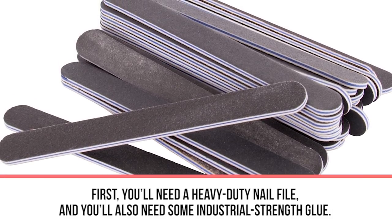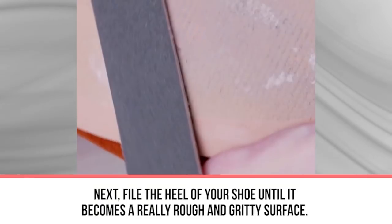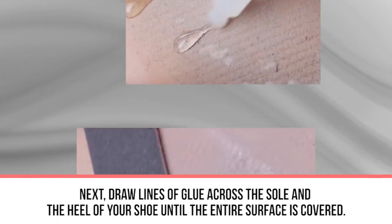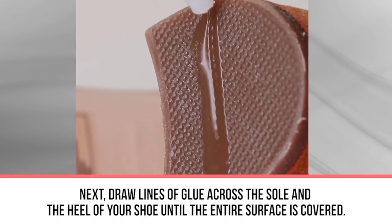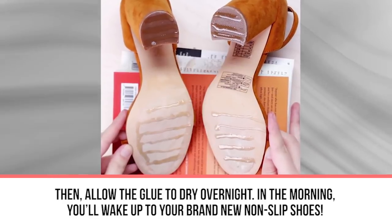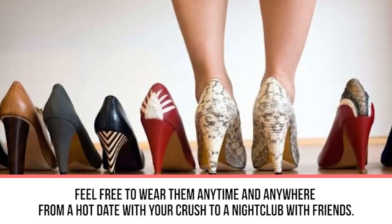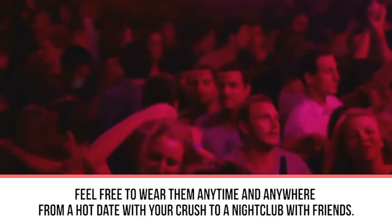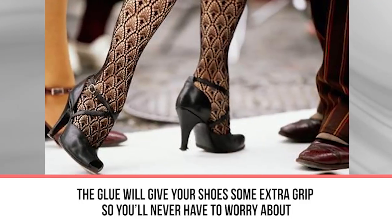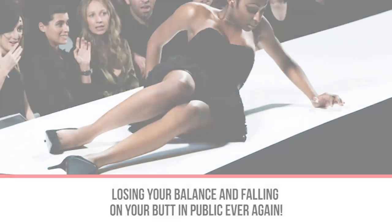All you need is a heavy-duty nail file and some industrial strength glue. File the heel of your shoe until it becomes a rough and gritty surface. Next, draw lines of glue across the sole and heel until the entire surface is covered, then allow the glue to dry overnight. In the morning you'll wake up to brand new non-slip shoes. The glue will give your shoes extra grip so you'll never have to worry about losing your balance in public again.